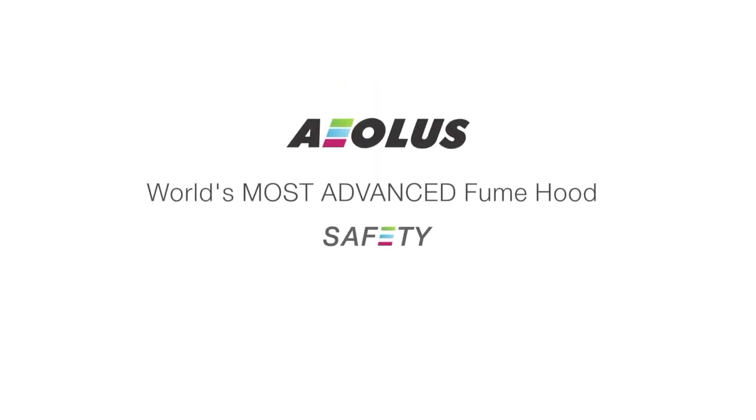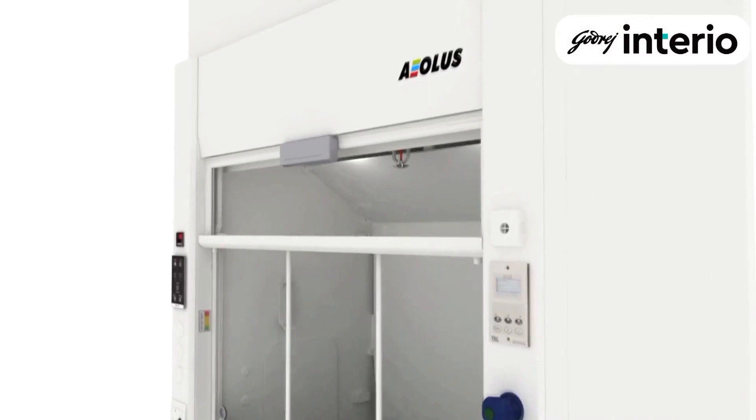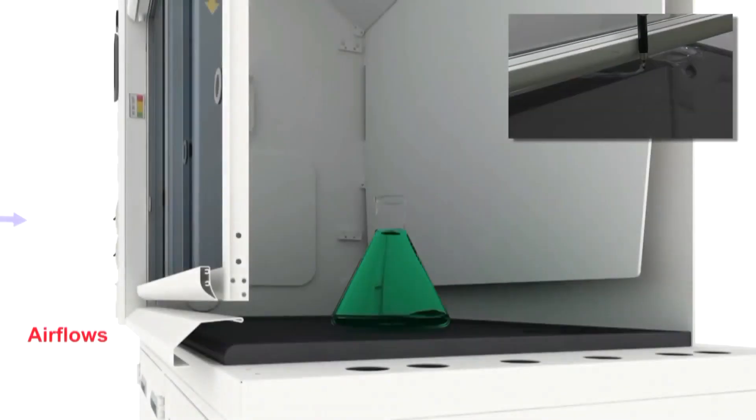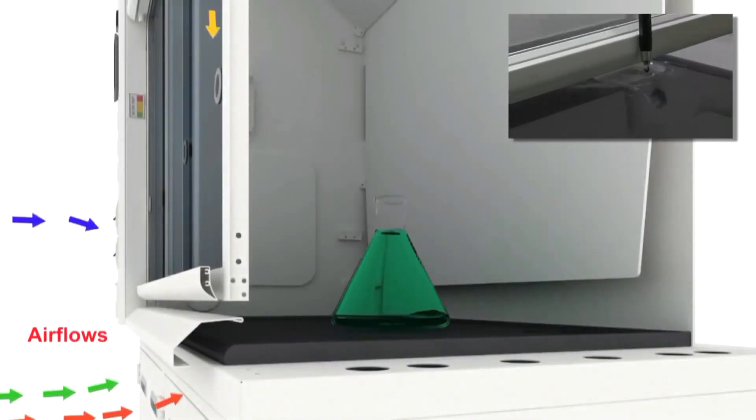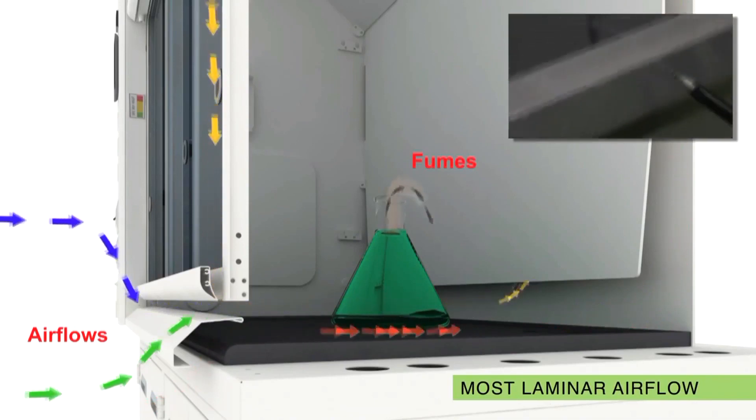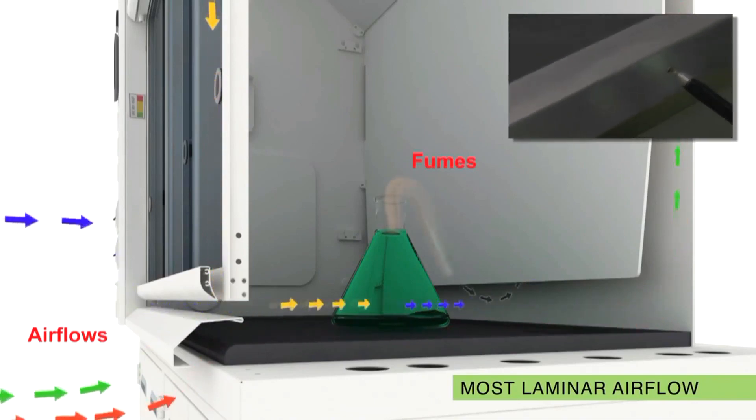What makes Aeolus the safest fume hood? Commonly, ineffective containment exposes end-users to suffocating and toxic gases. A perfectly designed airfoil and sash frame ensures a complete sweeping movement of air from the airfoil to the rear of the fume hood.